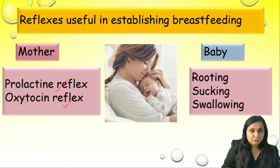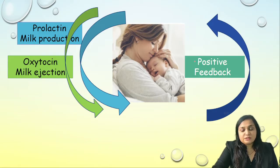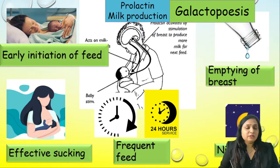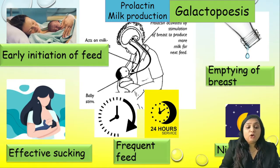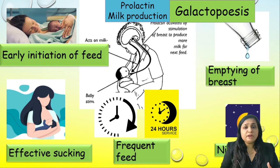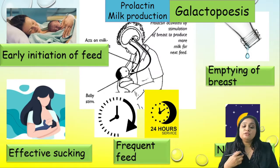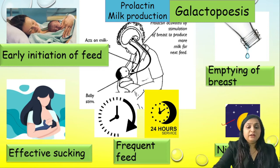Reflexes useful for establishing breastfeeding: in the mother — prolactin reflex and oxytocin reflex; in the baby — rooting, sucking, and swallowing reflex. These all act via positive feedback. Stimulating factors for the prolactin reflex (milk production) include: early initiation of feeding as soon as possible after delivery regardless of mode (vaginal or caesarean), effective suckling by the baby, frequent feeding at least 8–10 times per day, ensuring night feeds, and complete emptying of the breast after feeding.